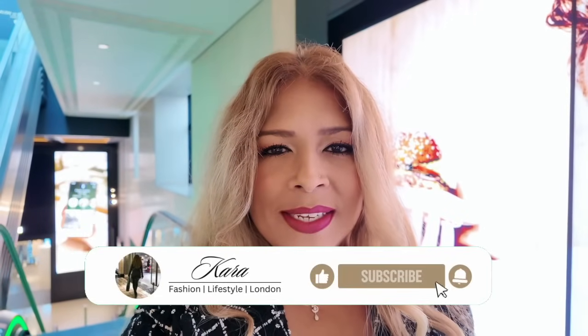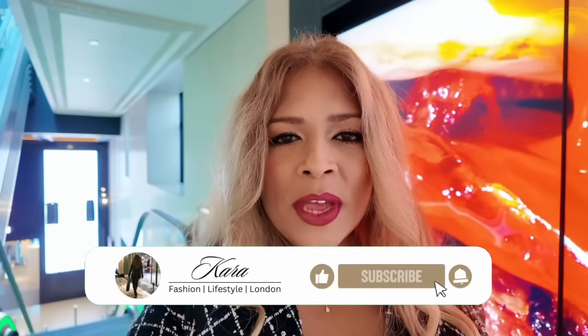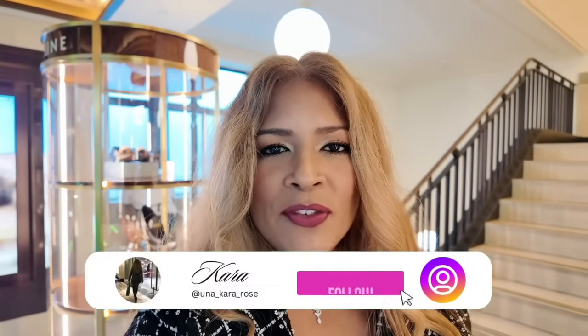Hey everyone, welcome back to my channel. If you're new here, my name is Cara and I'm from London. Today I'm so excited — I am taking you with me. We are in Harrods Knightsbridge and I'm just standing on the fifth floor, shoe heaven, because I want to have a look at the new season 24K, otherwise known as autumn winter 2024 shoes.